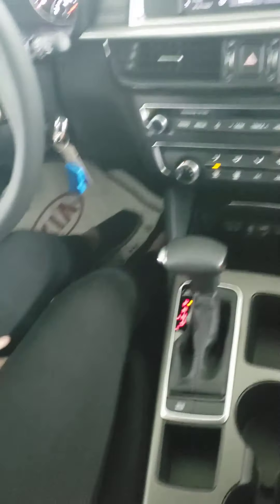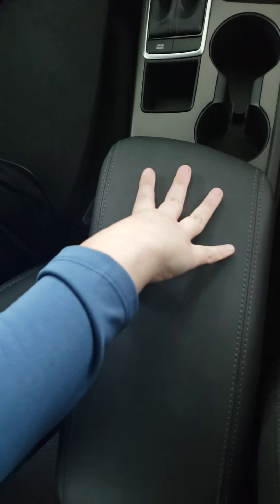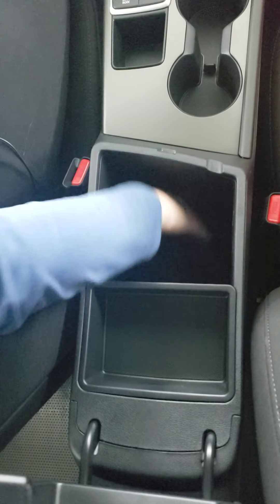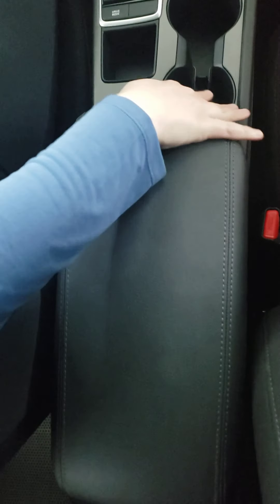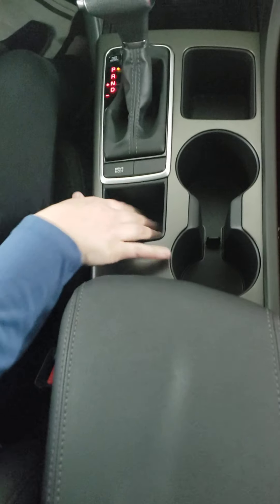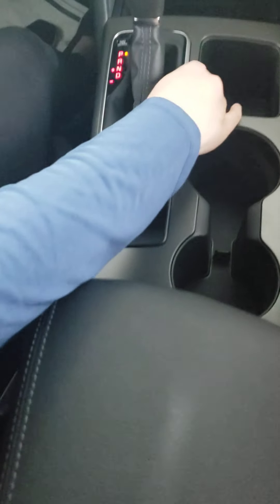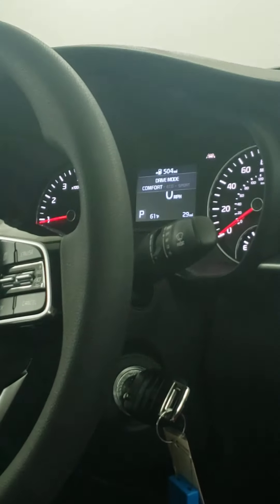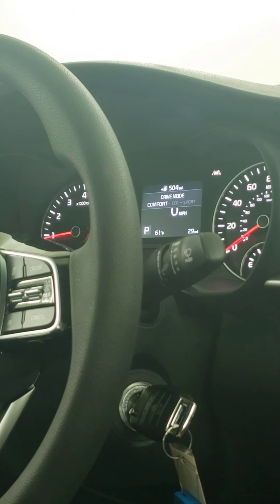Now as we go into the console area, you have a nice armrest, and if you open it up there's really deep storage. You have cup holders as well as more storage. You also have three options of drive modes: eco, smart, and comfort, so you can choose which one you would prefer to use while you're driving.